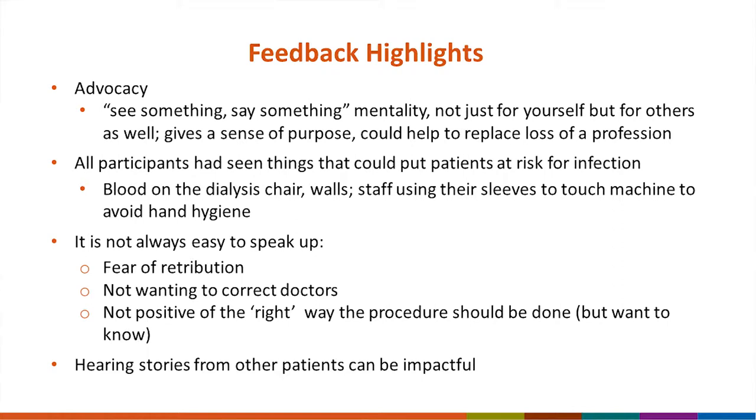Participants mentioned it's not always easy to speak up. Reasons included fear of retribution, not wanting to correct doctors, and not being certain of the right way a procedure should be done — though they wanted to learn the right way. As a physician, I've found it difficult to speak up even in healthcare encounters outside my home hospital. This is a huge climb we're trying to make, but it's incredibly important. Hearing stories from other patients can be very impactful and much more meaningful than hearing those messages from others.